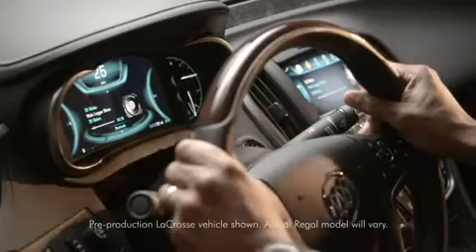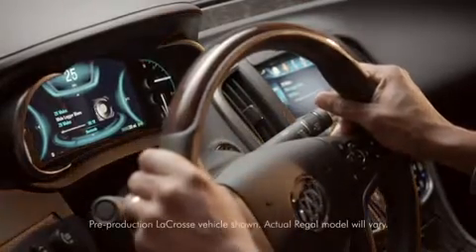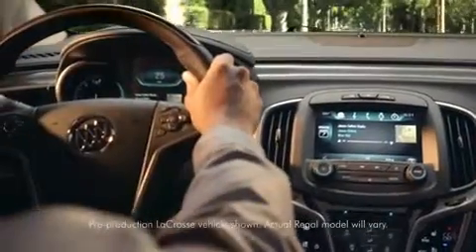Just say the word, and your world of infotainment is right where you want it — without taking your eyes off the road or your hands off the wheel. Buick IntelliLink. Seamlessly connected. Simply intelligent.